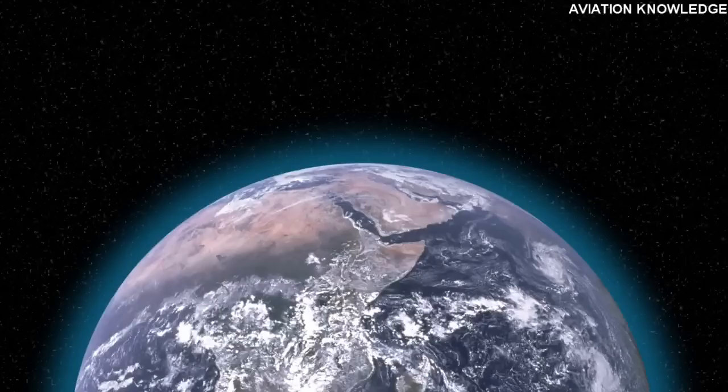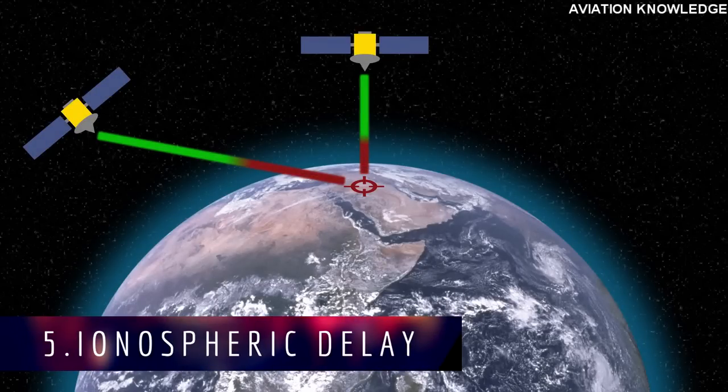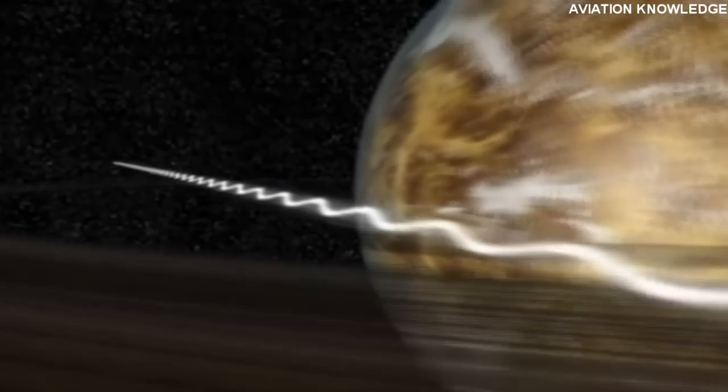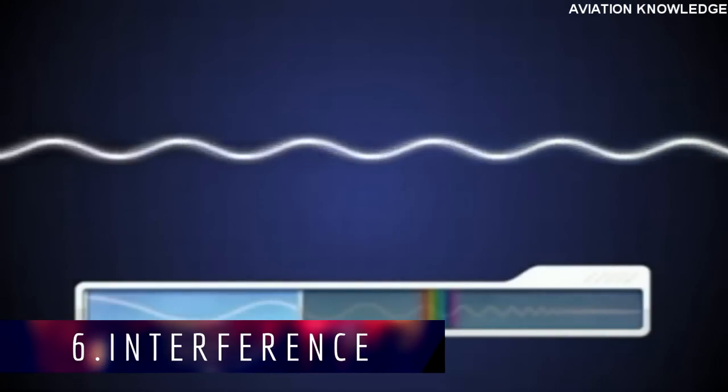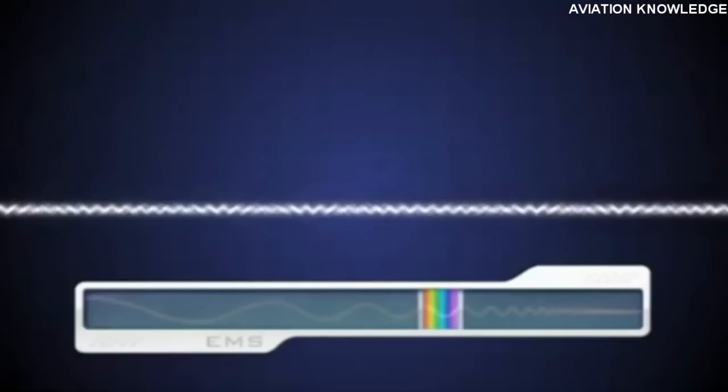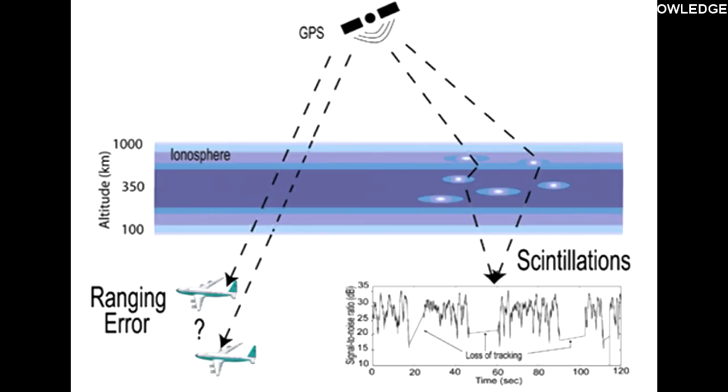Error 5: Ionospheric Refraction — the signal from the satellites slows down as it passes through the Earth's atmosphere, causing the waves to bend slightly. This is also called ionospheric group delay. GPS technology accounts for this error by taking an average time, meaning the error still exists but is limited. Error 6: Interference — caused by signals on similar frequencies, since the signal received from the satellite is very weak due to the distance between the satellite and the receiver.